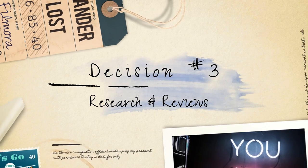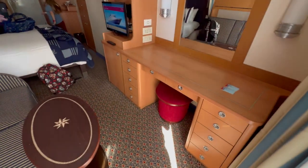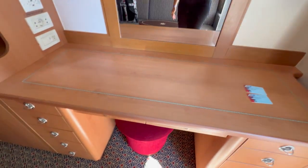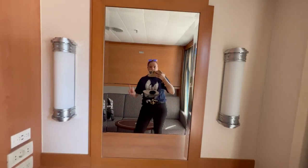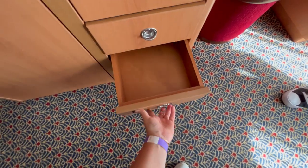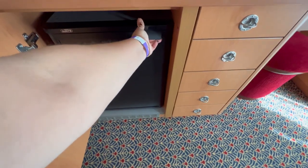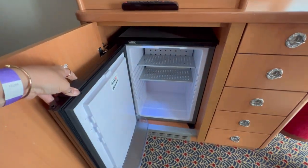Research and reviews. Before making a decision, read reviews and research the specific stateroom you're considering. Websites dedicated to Disney cruises provide information on stateroom layouts, features, and guest experiences. Remember, the perfect stateroom choice is subjective and depends on your preferences and needs. Taking the time to explore the options and consider what matters most to you will help ensure a comfortable and enjoyable cruise experience.